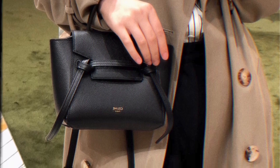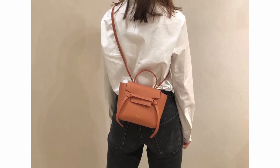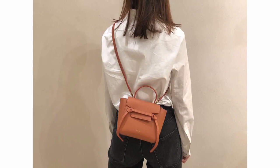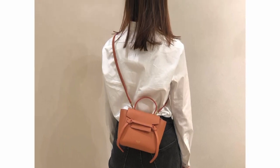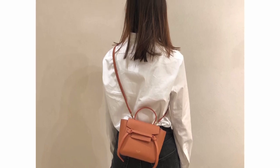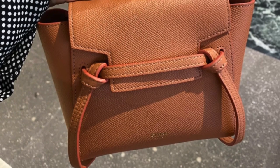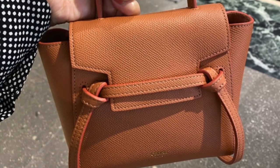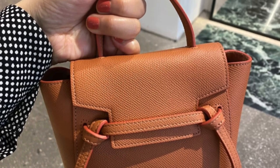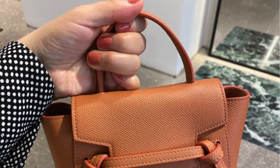For me personally, I'm really into bolder colors recently, so the brownish orange color was the first one that caught my eye. I really like how it matches with the red lining — I think they look perfect together. This color is very similar to the toffee color from Hermès, which is my favorite at the moment, so this is my pick for now.